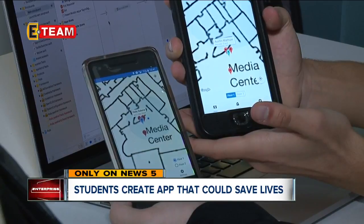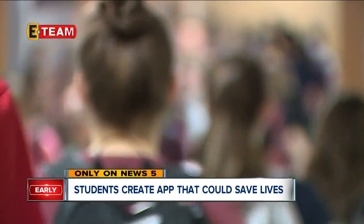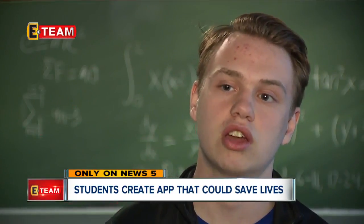They've already successfully tested the app. We had over half the school out of the building before they actually made the announcement.